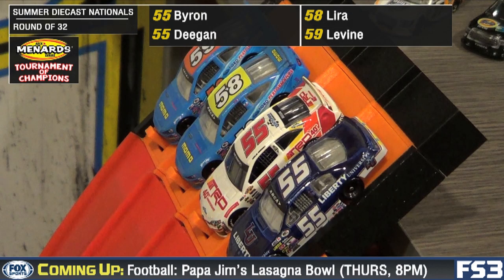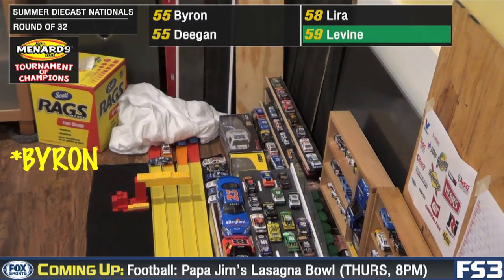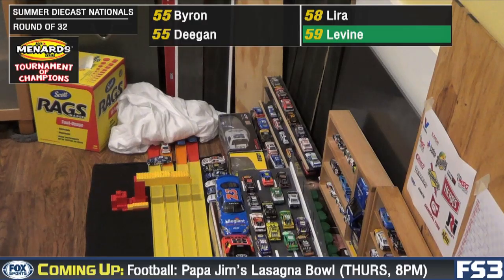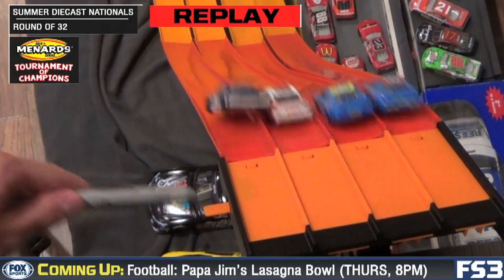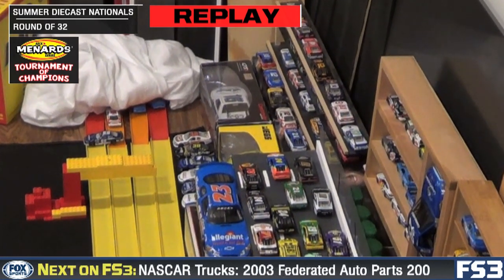We're into the 50s now with William Byron, Haley Deegan, and the Lyra Motorsports cars. Away they go. Lyra spins out early. David Levine will take the checkers. Just bumpy out of the gate — he gets up on top of Deegan's roof and slides all the way down to the finish pillow.